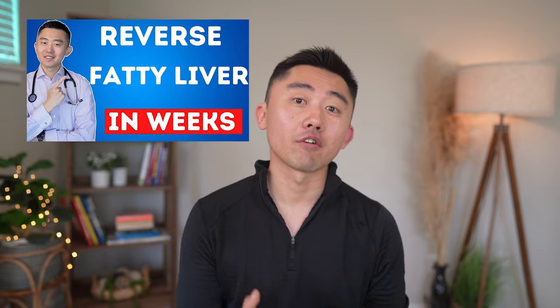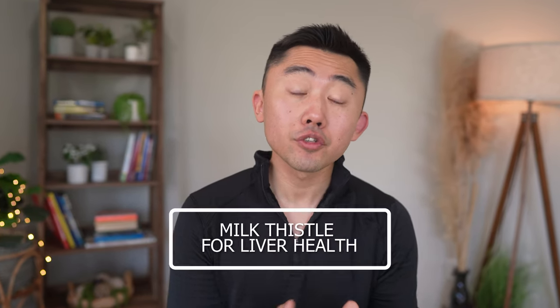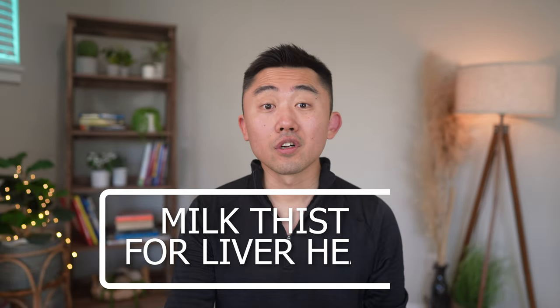One of the most common questions I get in response to the video I made about reversing fatty liver disease is: should you take milk thistle for your liver health? It's a popular supplement and many recommend it in the treatment of fatty liver, as well as in the treatment of insulin resistance and diabetes. In this video I'll give you all the information you need to determine if milk thistle is the right medicine for you.